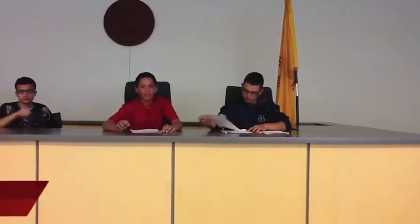How does AVID help you in your everyday life? AVID helps me keep organized and it helps me prepare for college.